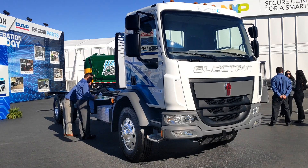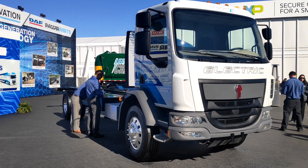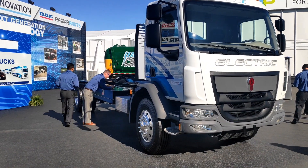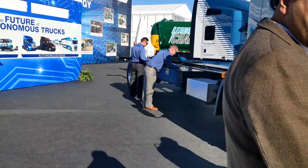Here we are on the PACCAR stand, and the first vehicle we look at is also very familiar to us here in Europe and in the UK — it's a Kenworth K270E, and the E stands, obviously, for electric.